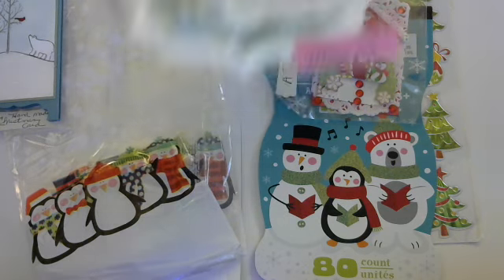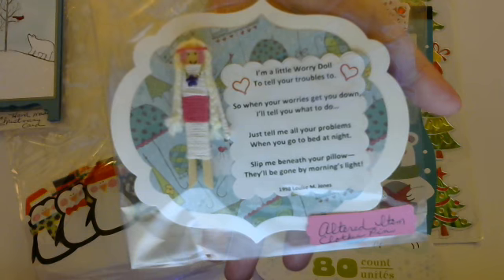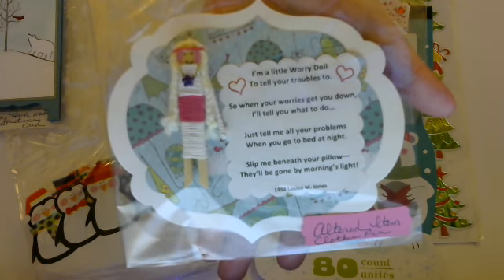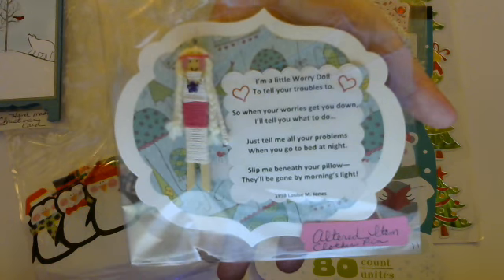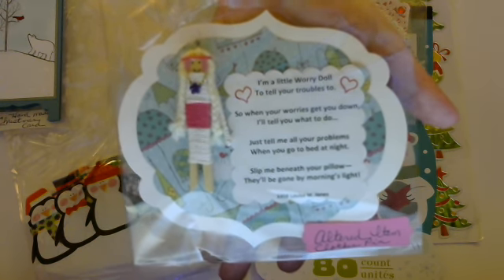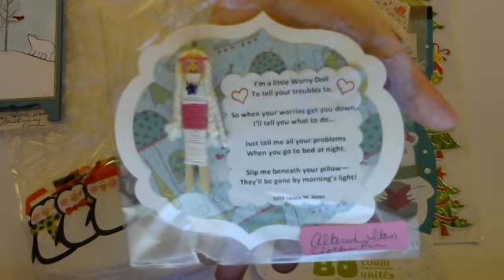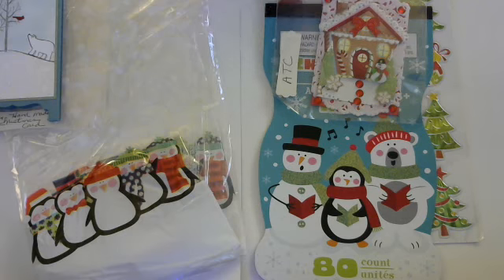She also did this really adorable altered item — this is so cute. I'll give you a second to read that. And this I can definitely use after the last few days. It's so cute.